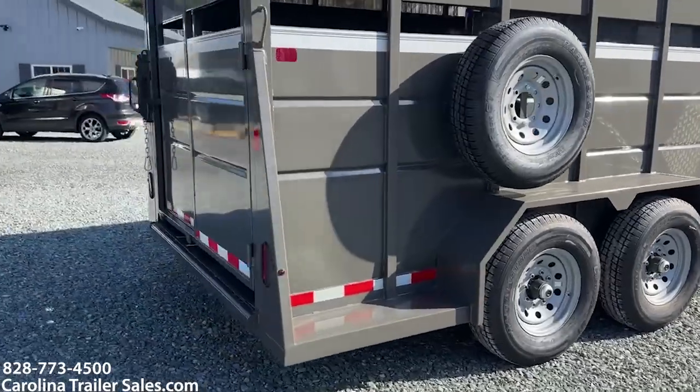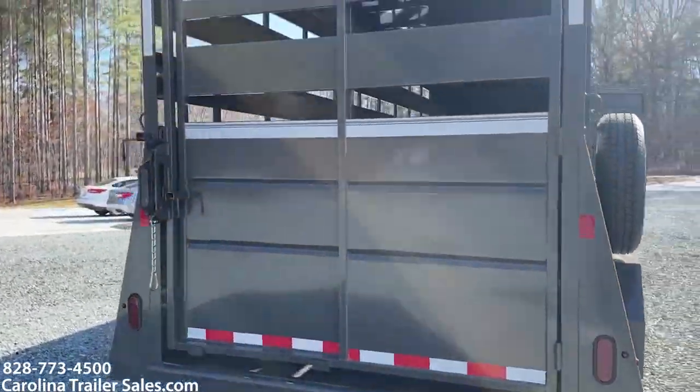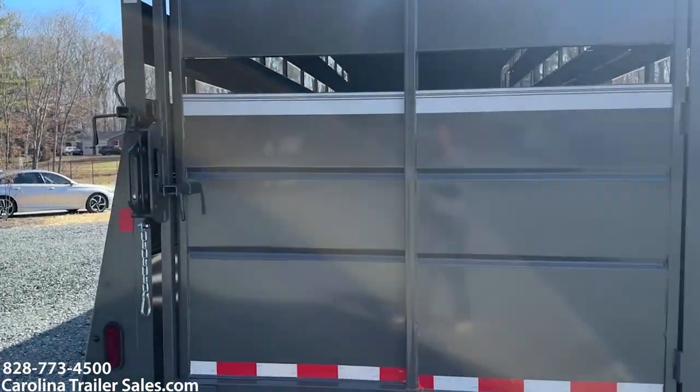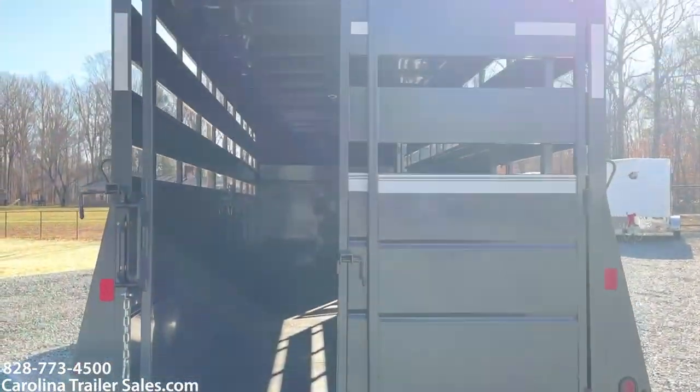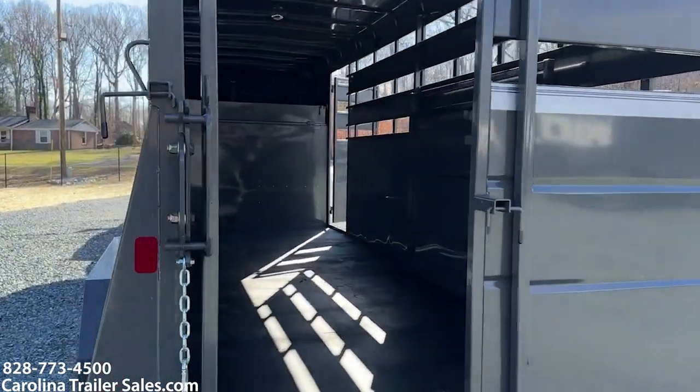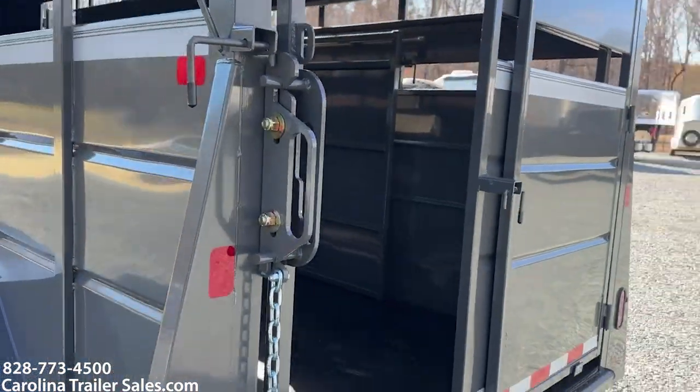It does have a slider on the rear and one single gate. That shows you kind of the slider. It does have a safety release quick catch lock on the back door.